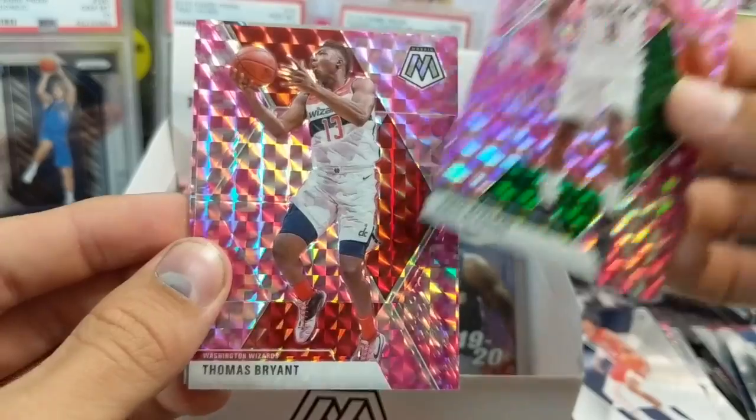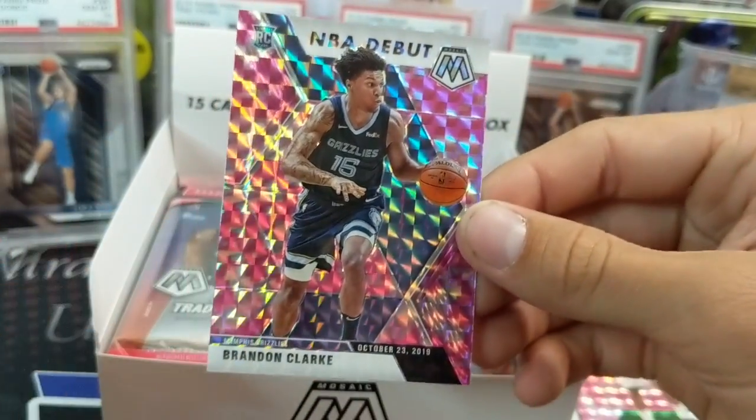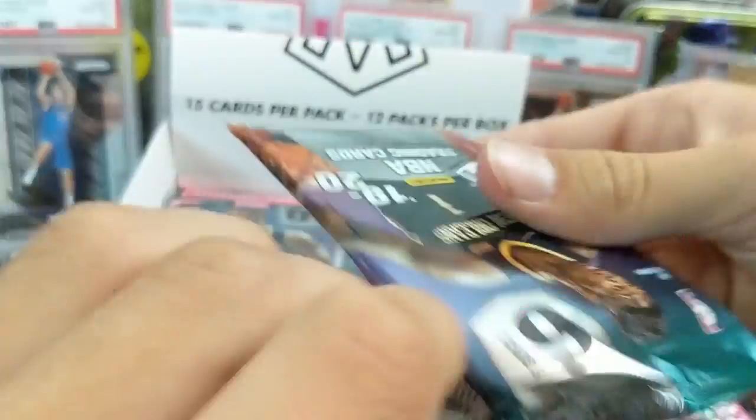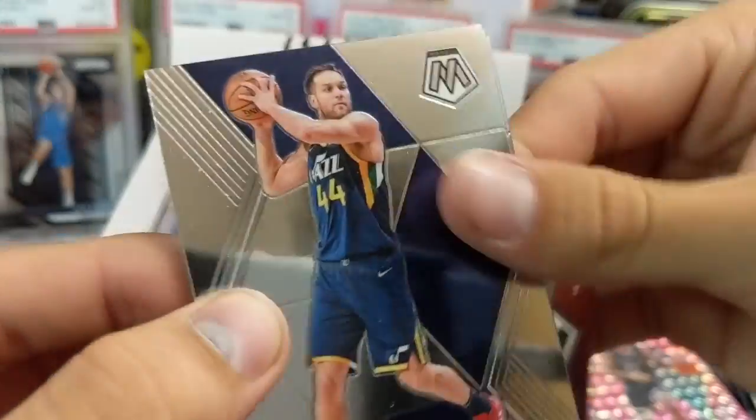Eric Bledsoe, Thomas Bryant, and Brandon Clark NBA debut. He's not bad — he's a pretty solid player. Pretty good in 2K too. Played with the Grizzlies a lot.